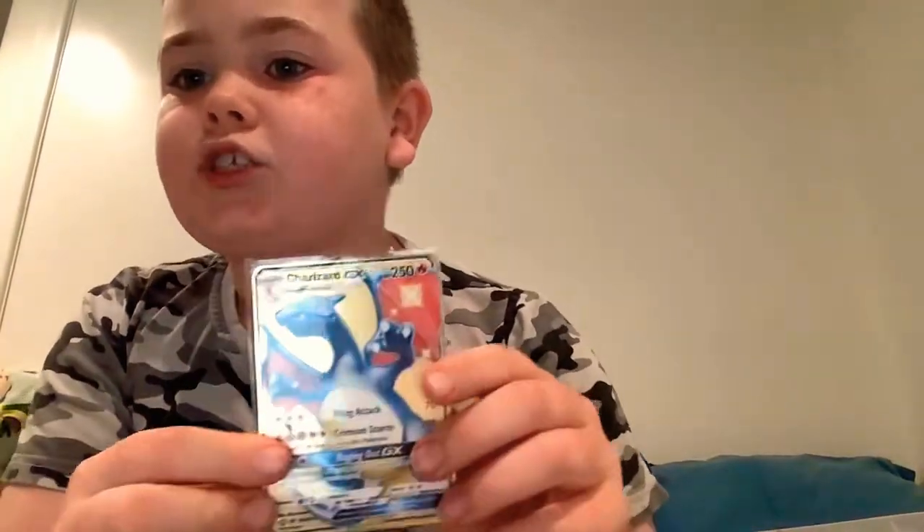I have some gold-plated Pokemon cards - I have a Charizard and a Charizard GX, and another Charizard GX Rainbow. So those are my gold Pokemon cards.